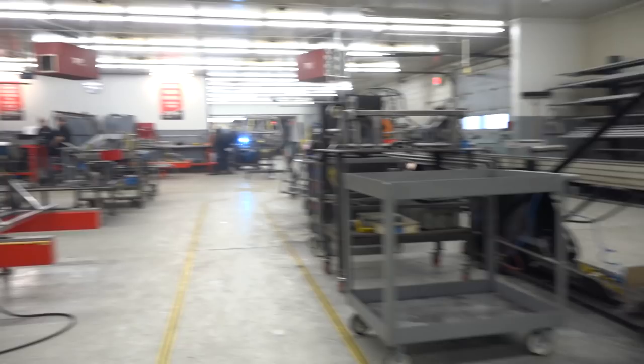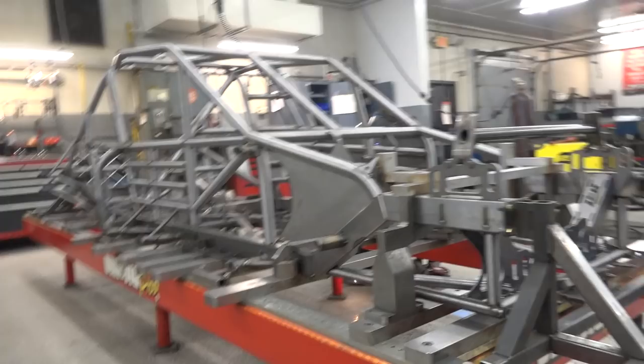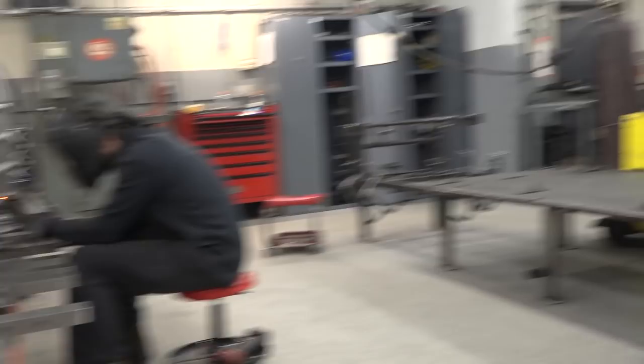Over here we have an asphalt modified — the first car we're going to look at. This one looks pretty close to done; they're about a half a day away. Ross is taking care of some final pieces, putting the intrusion plates and safety plates in the driver's side door. Just about everything's tacked on. He's probably got another five or six hours before this car comes off the jig. Now we're going to get to a dirt car earlier in the process.